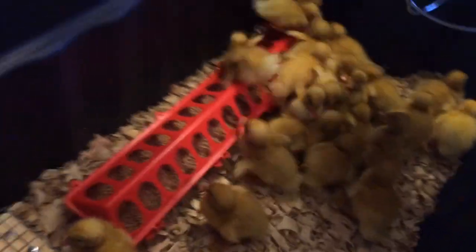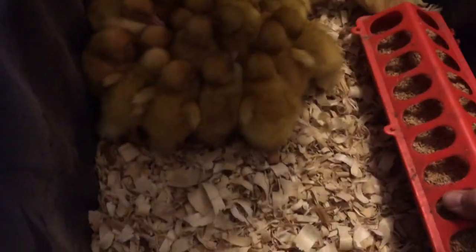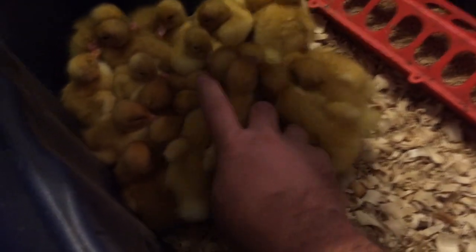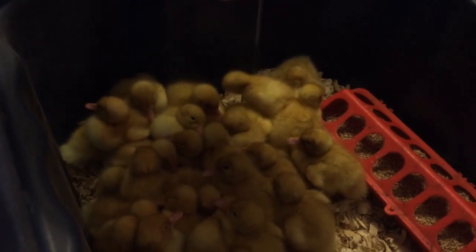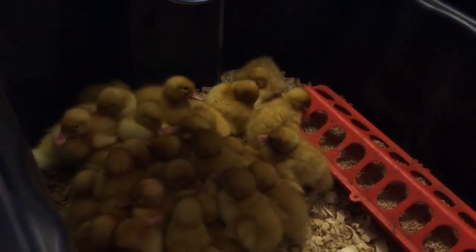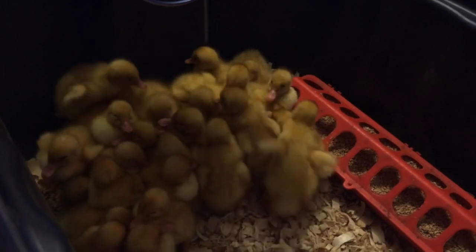Everybody's eating already. You see, they don't have to be taught to eat — they're not like turkey poults. Let's get the feed into the other guys. These guys seem like they want to nap already. Somebody's figuring it out. It's inside there, little girl, not the top. It's fun to watch them their first time. There it is — she's in. Now everybody's like, what are you doing? What's in there? And from there they'll take it themselves.